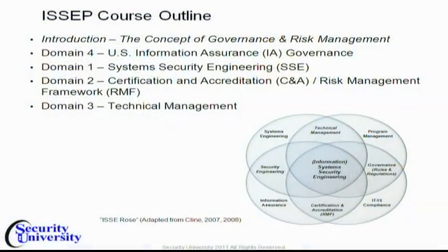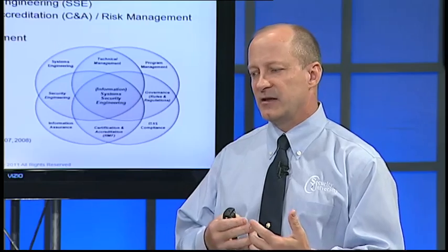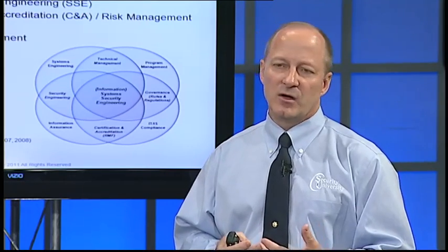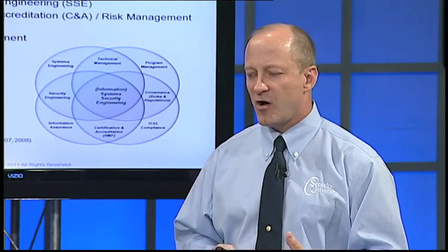This is the course outline. First, I'm going to give you a little bit of an introduction about risk concepts and what governance really means. Then we're going to start going through the domains. We're going to start with domain four because, besides being the most tedious, it will help set the framework or the tone for the course and for the exam.